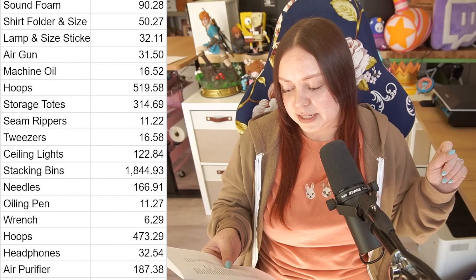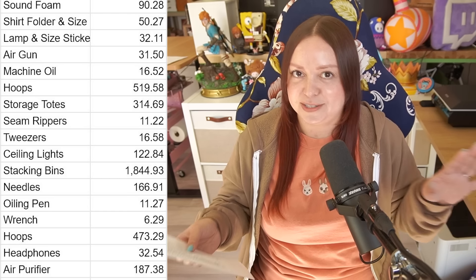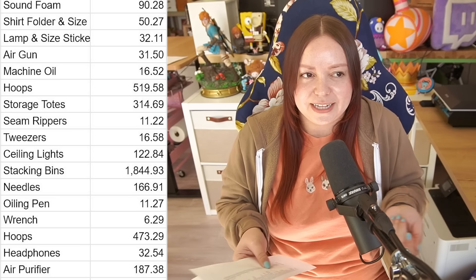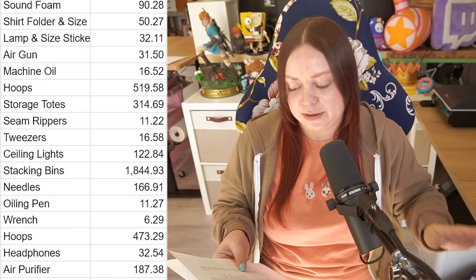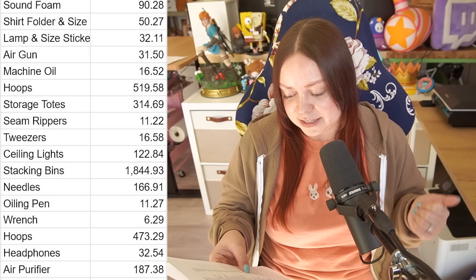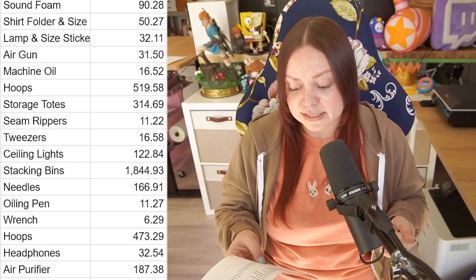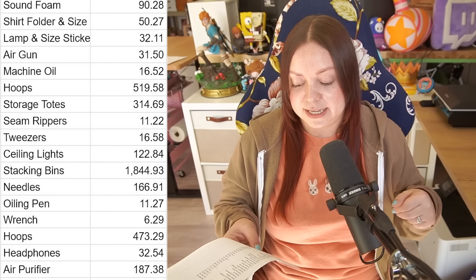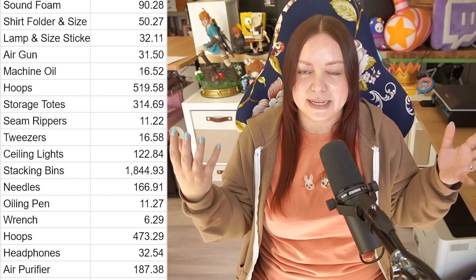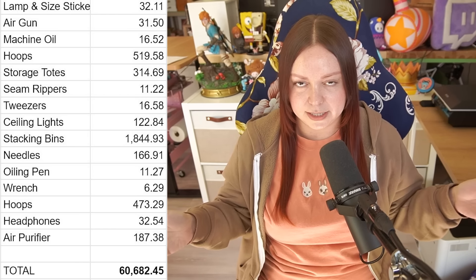We did buy some cans of compressed air that aren't on this list — I'm sure I've missed stuff. Machine oil is a consumable but we bought a bunch and will be set for a long time. More embroidery hoops, storage totes — the yellow ones with lids that stack under the counters. Seam rippers, tweezers, ceiling lights, more stacking bins, needles. An oiling pen, a wrench because we needed a specific size for part of the machine, more hoop sizes, headphones — Christian has over-ear noise-cancelling headphones in there — and an air purifier because there's a lot of fabric dust that accumulates back there.